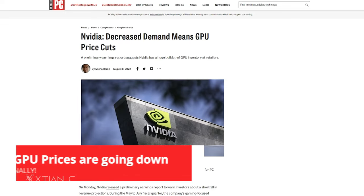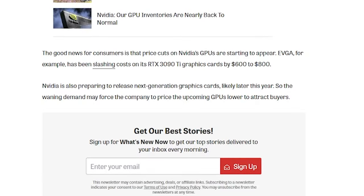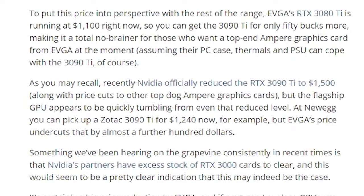GPU prices are going down. If you're planning to build a PC or just want to upgrade your graphics card, now looks like a good time to start. Recently, prices of high-end RTX 30 series graphics cards have dropped. The RTX 3090 Ti is down to $1,499 from $1,999; the RTX 3090 down to $1,299 from $1,499; and the RTX 3080 Ti from $1,199 to $1,099. Now might be a good time to upgrade or build a new PC if you've been holding off due to high prices from the GPU shortage.